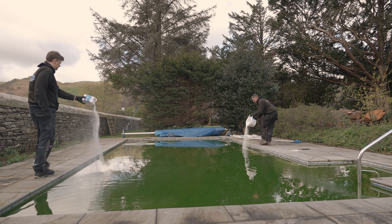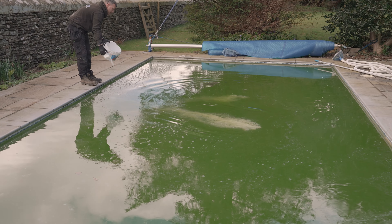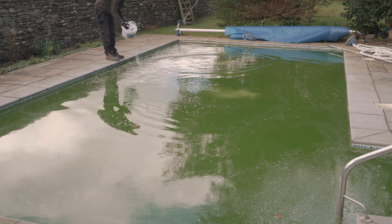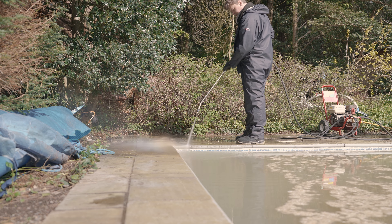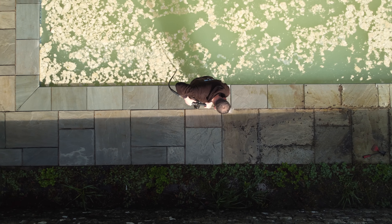We began by giving the pool water a high dosage of shock chlorine to sanitise the bacteria growing in it, along with a flocculant treatment to collect all of the organic matter together to be vacuumed up later. After this we started on removing the sand from the pointing. We did this by loosening the material with a pressure washer and then scraping it out by hand.